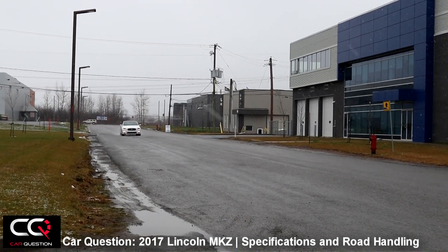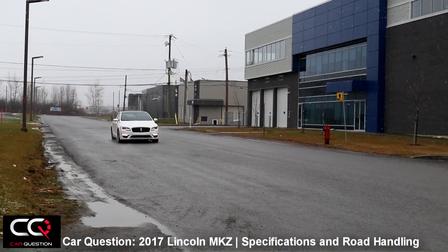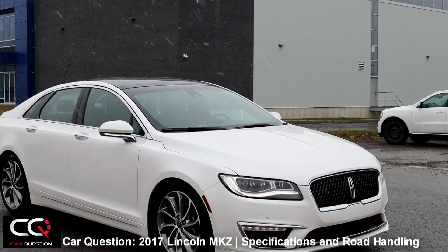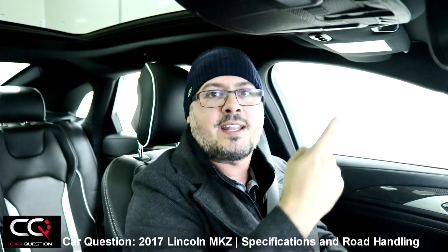Overall, the Lincoln MKZ has surprised me in its performance, assembly quality, and the connection it makes with the driver. Let me know your comments below — what do you think about the specs and the 400 horsepower in this car? Don't forget to give a thumbs up, subscribe to Car Question for notifications on new videos, and check the playlist for more MKZ content. See you next time on Car Question!